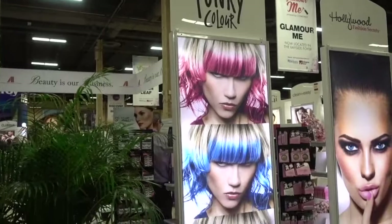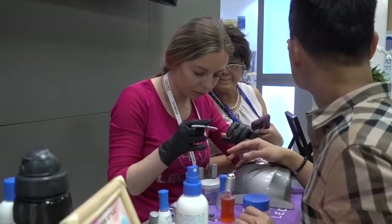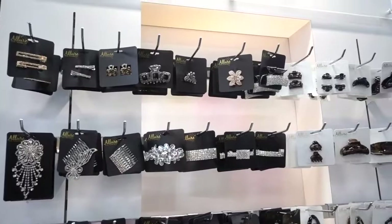Here it is — Punky Color: pink, blue, and purple. And chairs for the salon. Allure style accessories include this kind of thing.